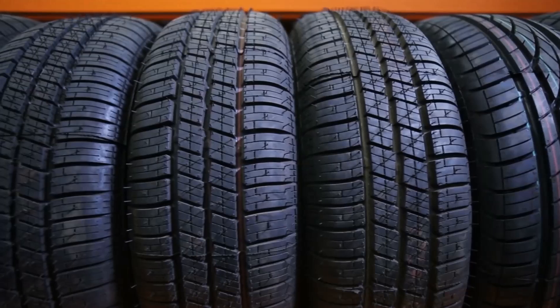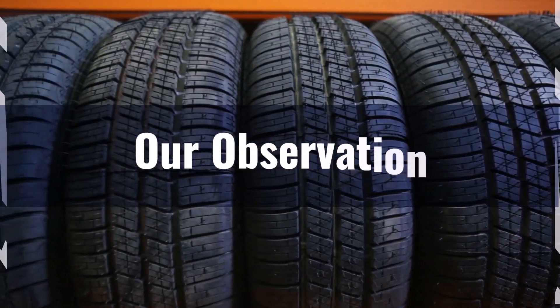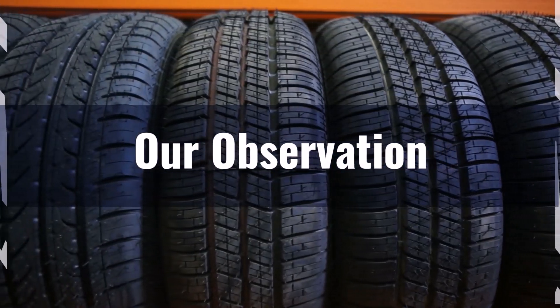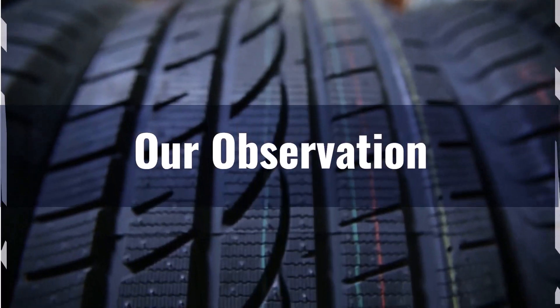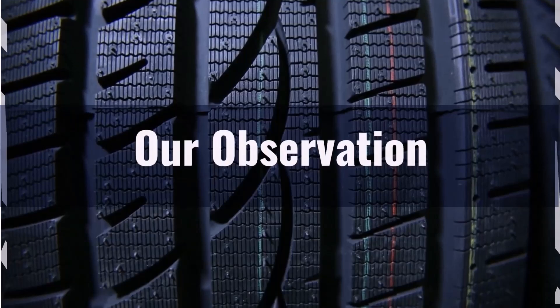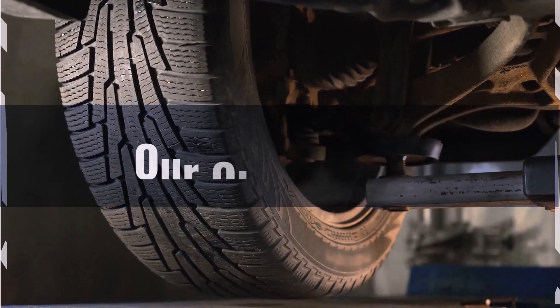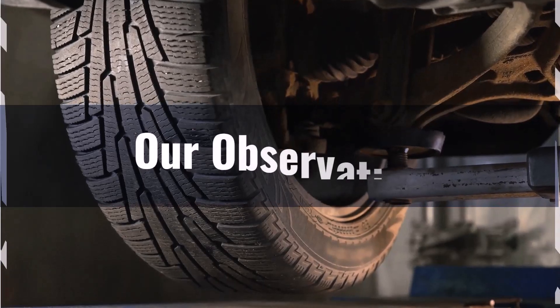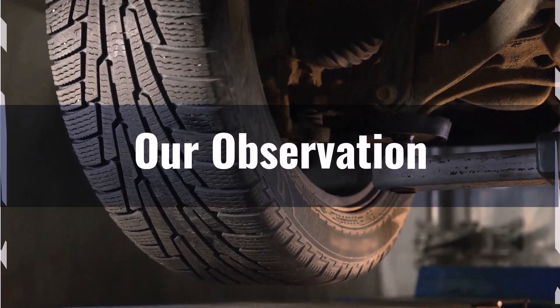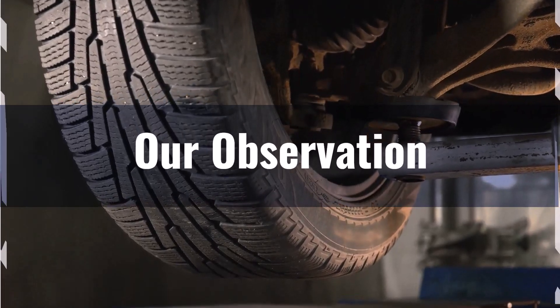Based on our observation, switching to 195/70 R14 offers benefits such as potentially improved handling and stability due to a lower center of gravity and unchanged width. However, the trade-offs include a slight reduction in ground clearance and a firmer ride due to the shorter sidewall height. These changes are minor but could be significant depending on your driving conditions and preferences. Always ensure compatibility with your vehicle specifications before making a switch.